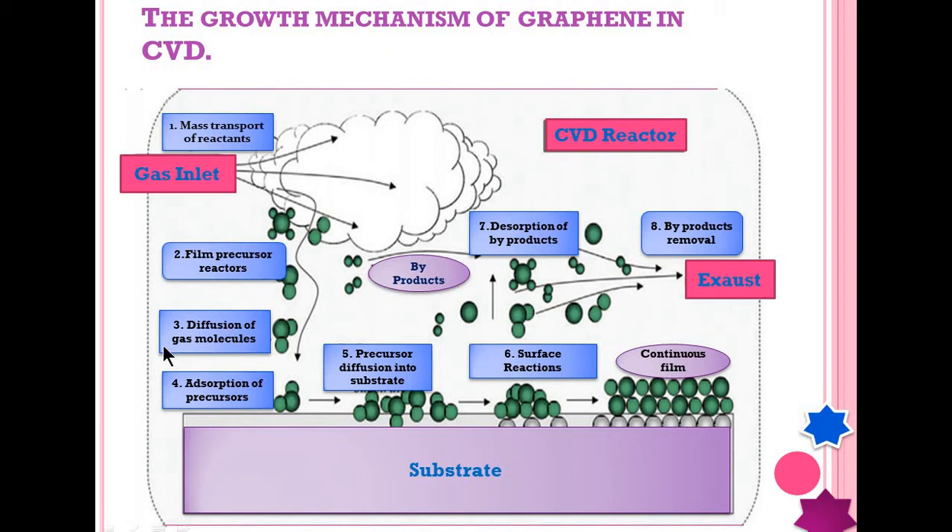The fourth step is the adsorption of precursor, where there is adhesion of atoms sublimated from their gaseous state onto the solid surface. The fifth step is precursor diffusion into the substrate — these precursors are the source of carbon and they diffuse into the solid substrate. The sixth step is the surface reaction, where the substrate surface starts reacting with these particles.